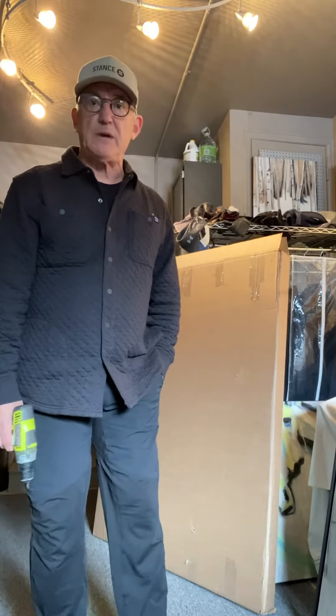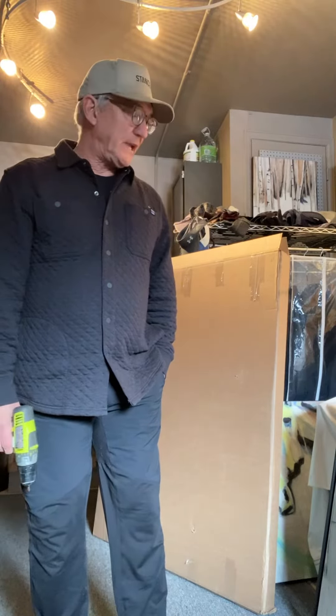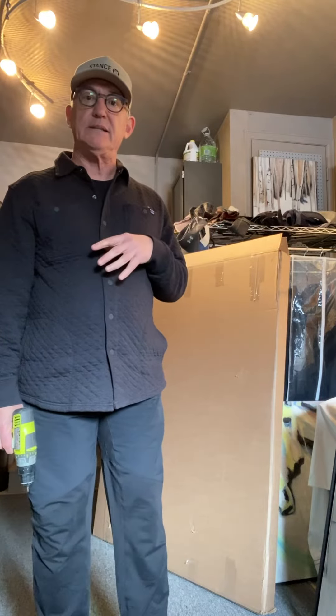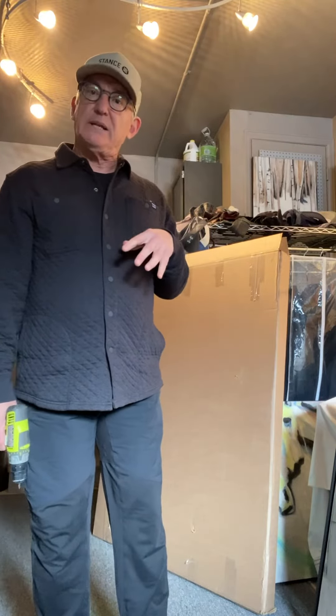Hi everyone, it's Mike Brouse here in my art studio in Boulder, Colorado. I just wanted to describe that there's a front end of the art business, then there's a middle part, and then there's a back end. I'm in the back end right now — I'm grateful to have sold this painting this week.